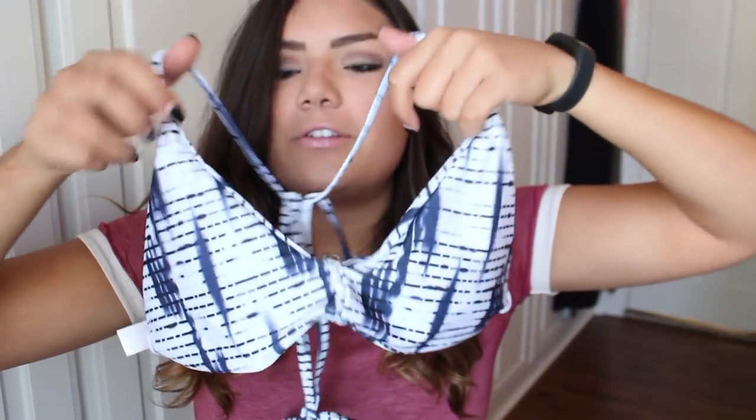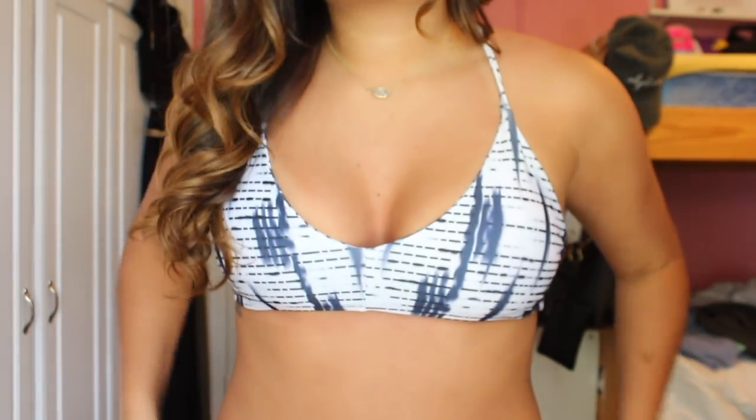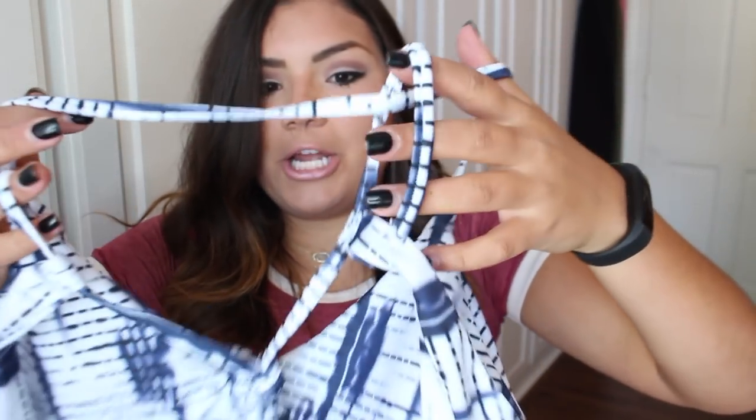The next bathing suit I have is a similar style just in a bunch of different patterns. So the top is this really cool pattern — it's got these lines with tie-dye. And then the back does this super cool cross thing. It's honestly so hard to describe, so you'll just see it on my body. And then the bottoms are the same concept and just cheeky. I like them.